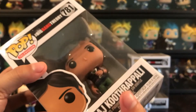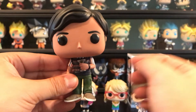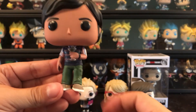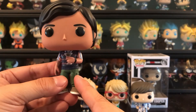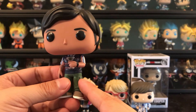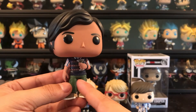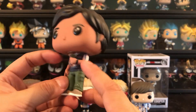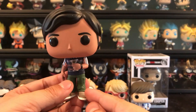Next we'll go with Raj — Rajesh Ramayan Kutupali. This is his iconic scene with the green grasshopper. In the beginning he had selective mutism so he couldn't talk to women, but when Penny practiced being a bartender, she made him a green grasshopper drink and it turns out he can only talk to women when he's drinking or drunk. He's got the sweater with capri pants and brown shoes and a little martini glass. It would be cool if it had green liquid in there for the green grasshopper, but it's a funny scene.